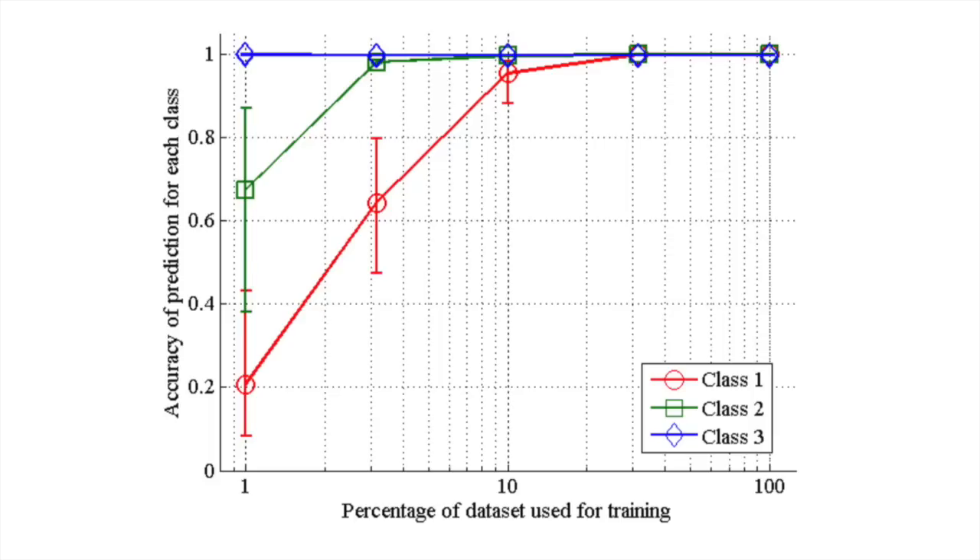With less than 10% of the data used for training, we were already able to get better than 80% accuracy in prediction, even for the smallest class, which had only 150 files.